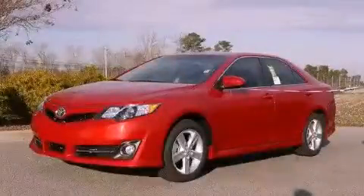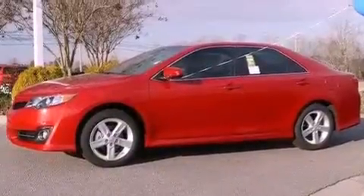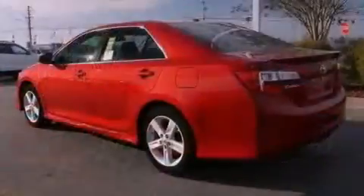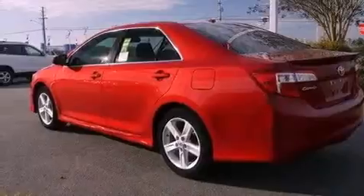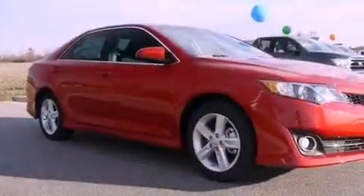This is a brand new 2012 Toyota Camry. It has a 2.5-liter 4-cylinder engine and a 6-speed automatic transmission. All of the following features are included: aluminum wheels, a low tire pressure indicator, and traction control and stability control systems.